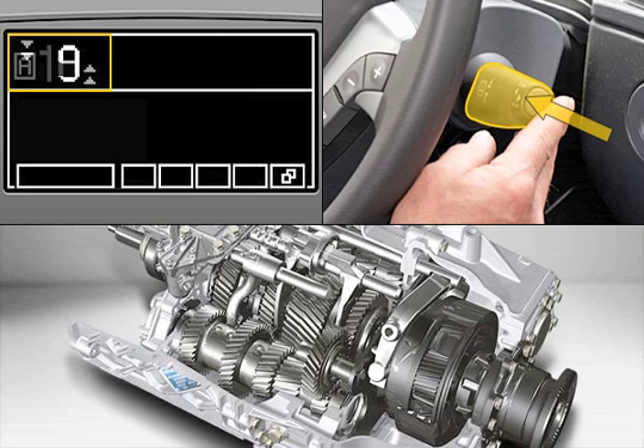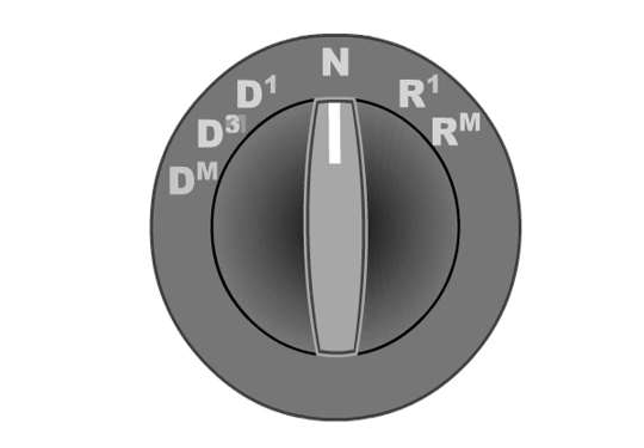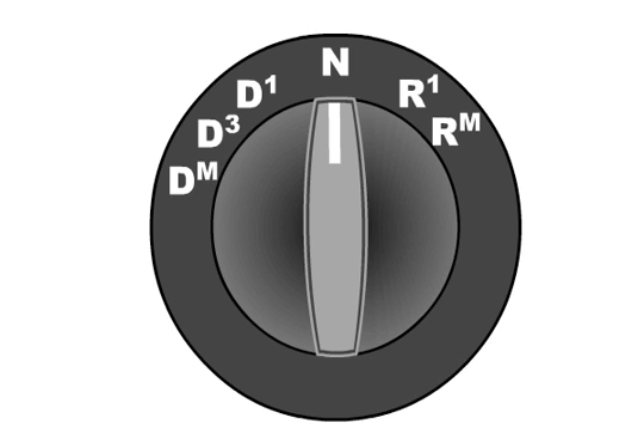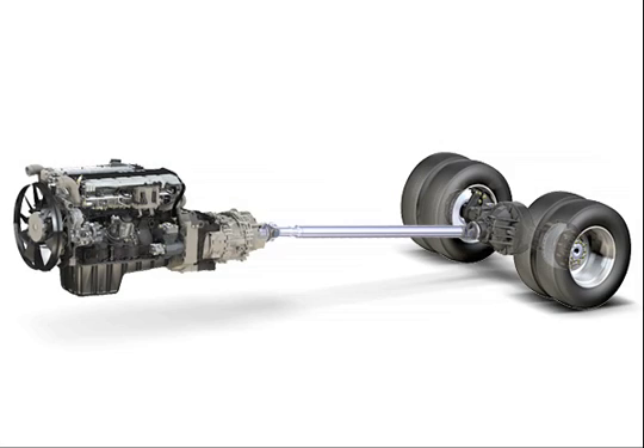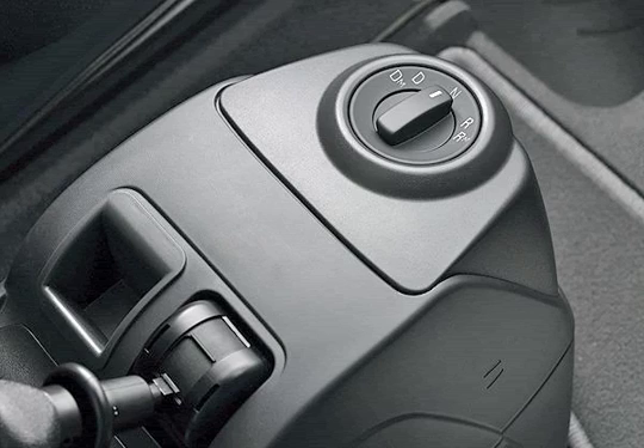The moving-off gear is selected either manually or according to the load, depending on the vehicle version and type of rotary control. Engines with power ratings of up to 480 horsepower can be combined with the direct drive version of the Tipmatic gearbox.